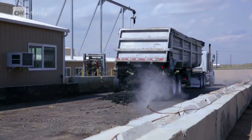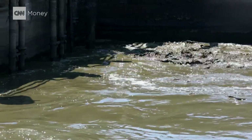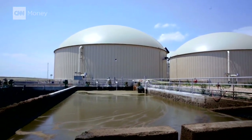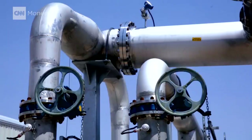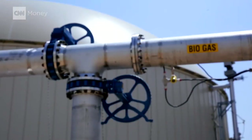The food waste that comes into the facility is separated from any packaging, chewed up into a more digestible state, and mixed with bacteria in one of Heartland's 1.7 million gallon holding tanks. And while in human digestion gas is far from being the goal, gas is exactly what Heartland is after.